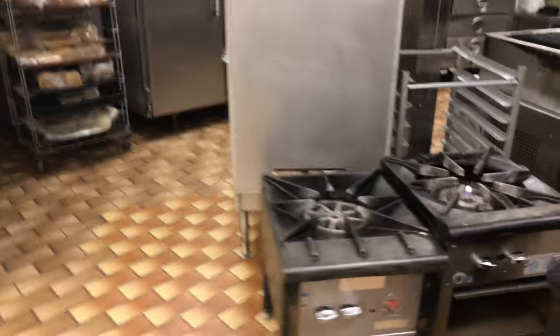Yeah, so this is our kitchen guys. This is where we make all the magic happen. That's the pizza stuff on that side. Over here this is where I'm making you guys your burgers, your chicken sandwiches and all that good stuff. Fries and yeah.